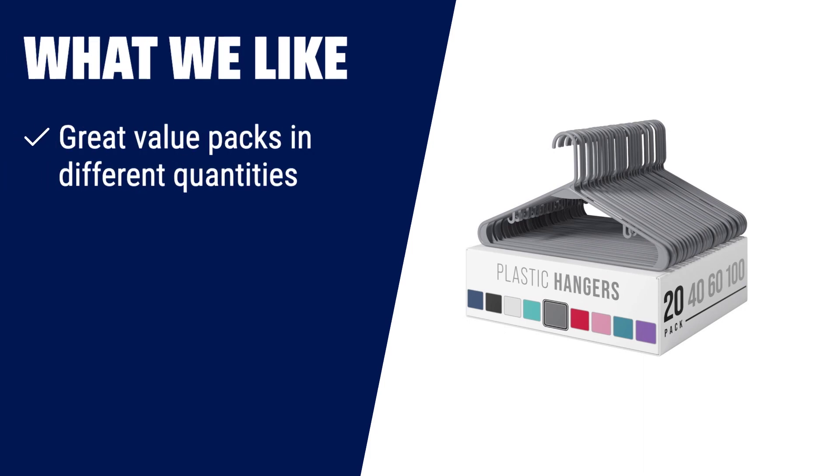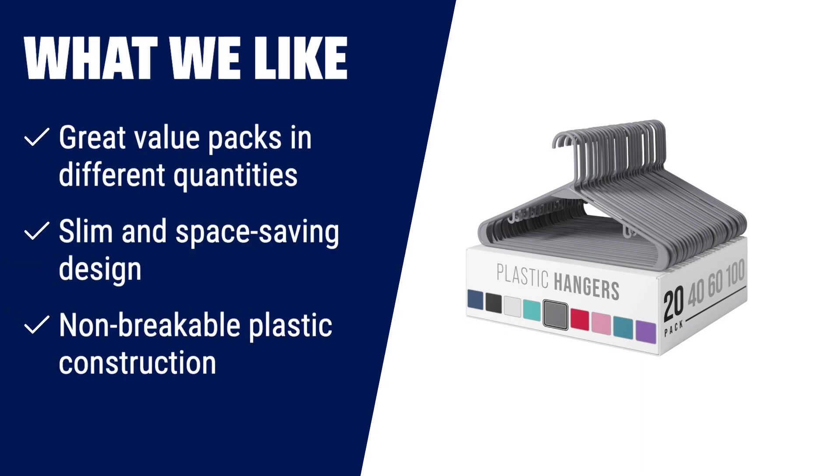What we like? If you're looking for great value packs and space-saving hangers, the Clothes Hangers Plastic 20 Pack is the perfect choice. Available in different quantities, these hangers ensure you never run out. Their slim design maximizes space and brings a clean and calming effect to your closets. Made from non-breakable plastic, they are durable enough to hold lightweight clothing as well as coats.